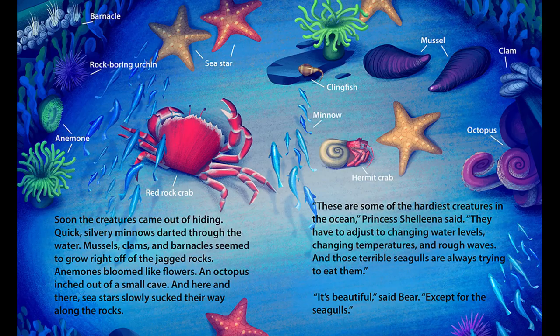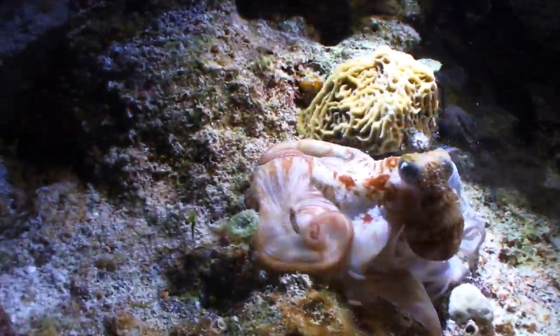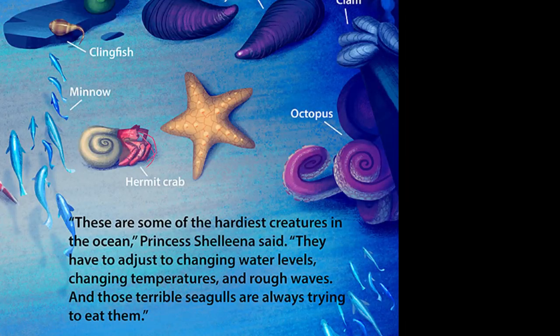When I was looking at creatures to put in the tide pool, I talked to some marine biologists and they were like, you have to put an octopus in because they're in the tide pool, they're amazing, they're the smartest animals around, they can change color and camouflage, they can squeeze into something the size of its beak — and I was like, oh yeah, we're having an octopus in there.